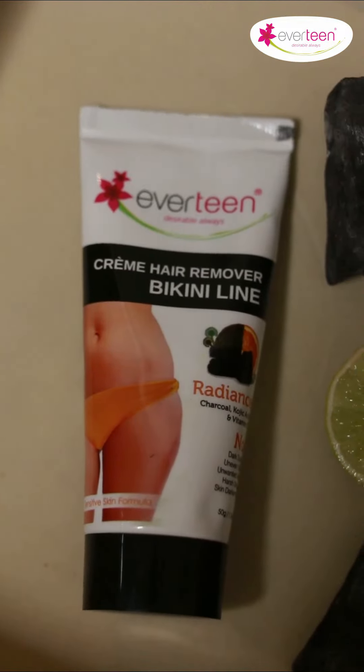To be honest, this removes your unwanted bikini hair without causing any itching or darkening of your skin. So isn't that just great? Also, it is enriched with charcoal, kojic acid, and vitamin C that removes dark spots from your skin, giving you an amazing after feel.